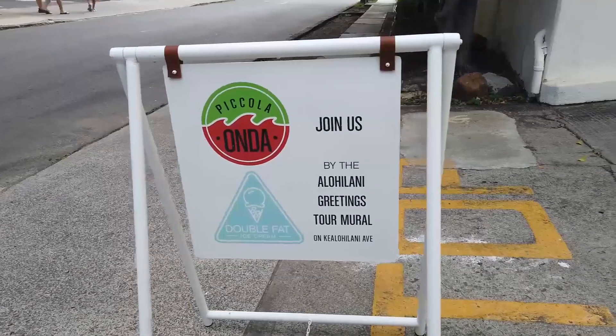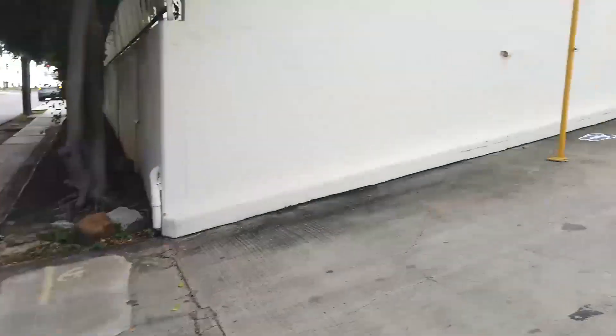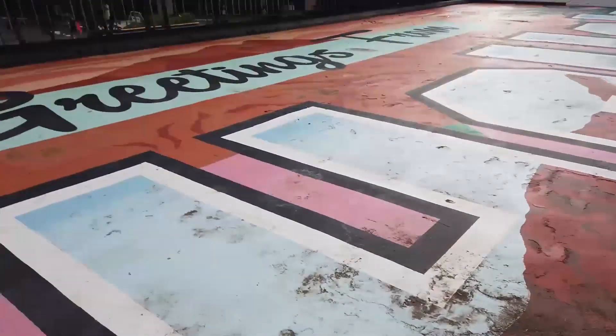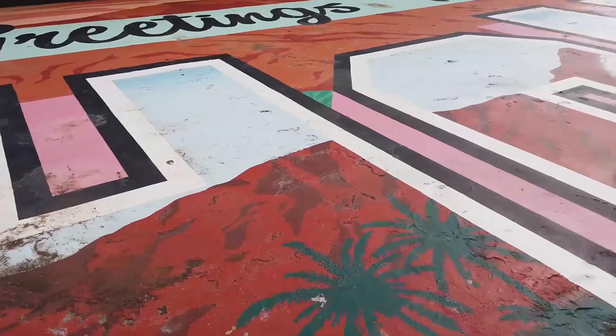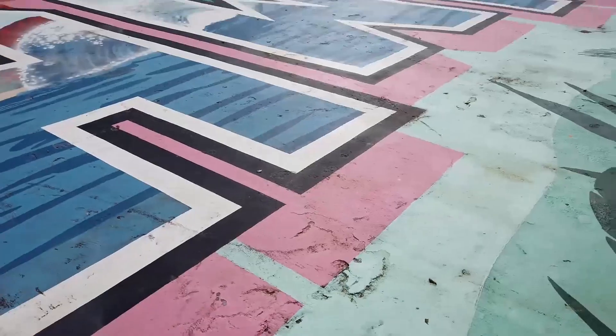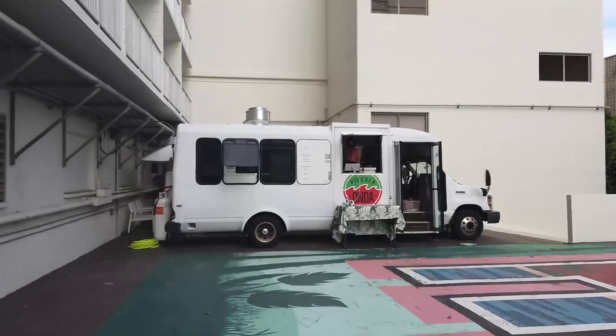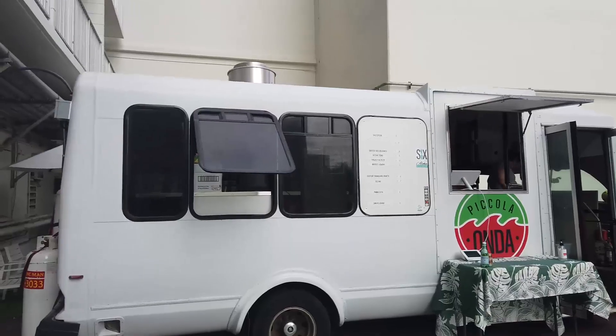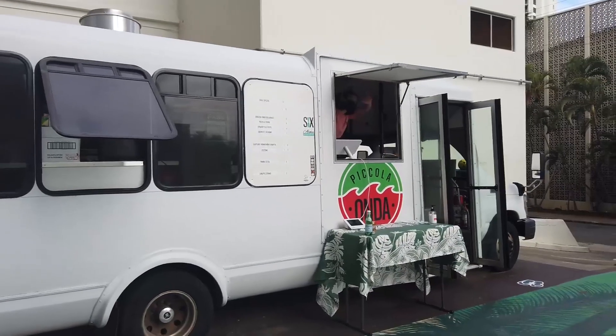I found it — Double Fat Ice Cream! Let's go check it out. First, I think they got the sandwich truck on the left. Look at this cool thing — I need a drone for this. Greetings from Hawaii. And this is the first sandwich place, Piccolo Onda — but I'm actually here for the ice cream, so sorry, maybe next time.